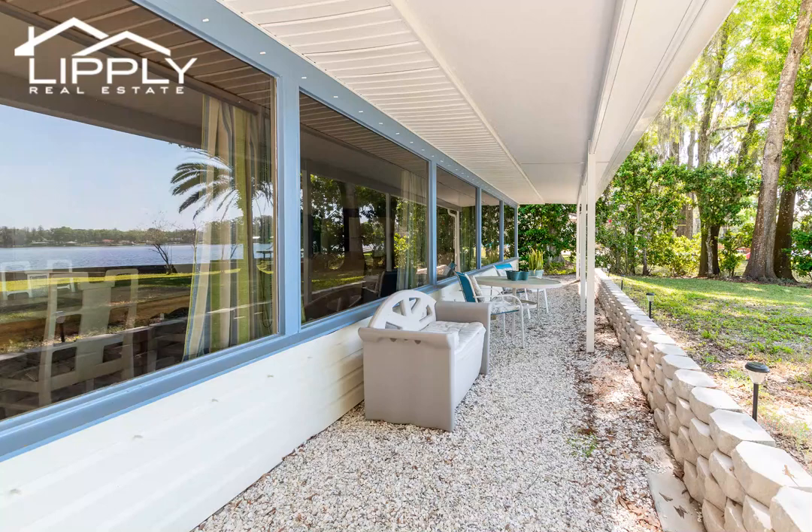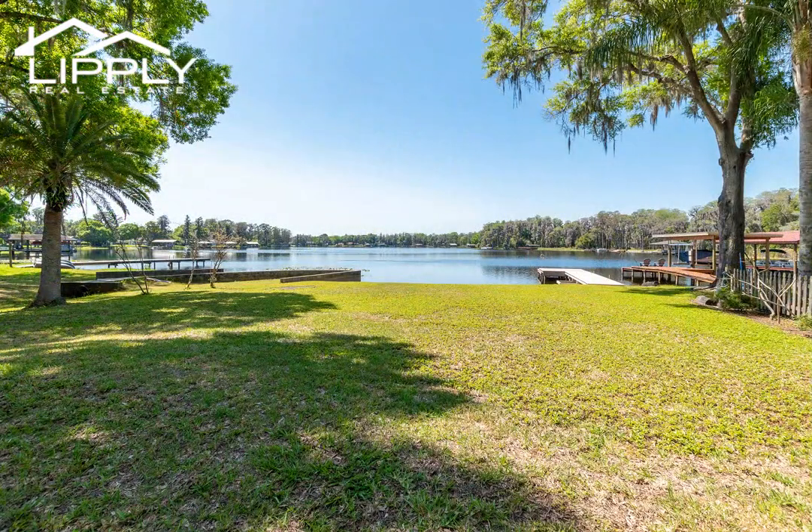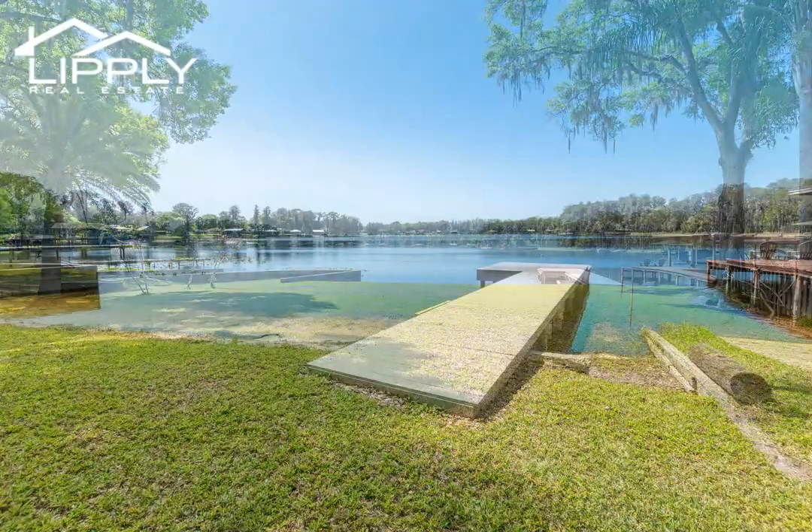There is also a screened-in porch for those days when the weather is nice but the bugs aren't. You can be outside without the bother of having to fight off Mother Nature. There is also an outdoor seating area with protection from the rain for those who treasure the outdoors without having to get wet.